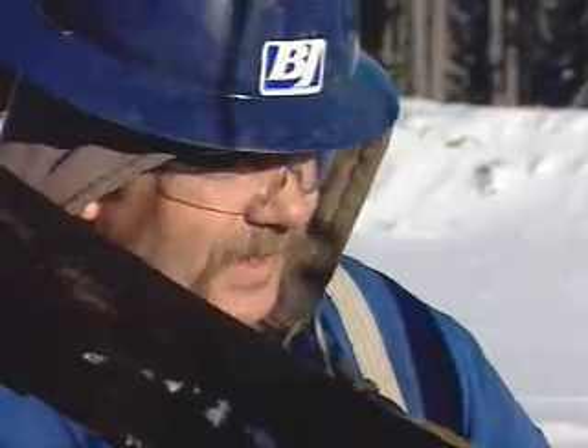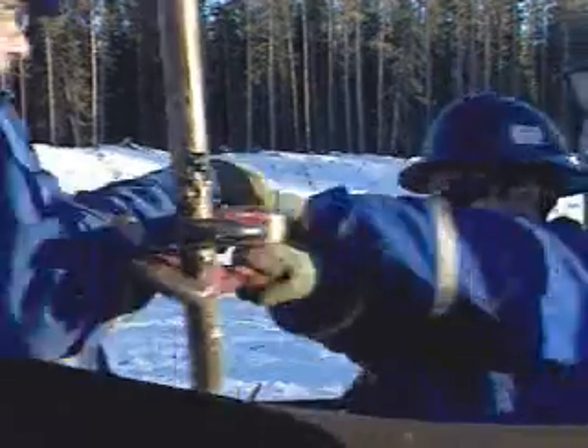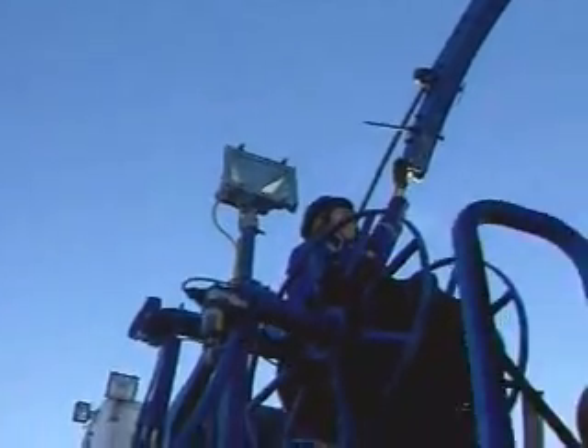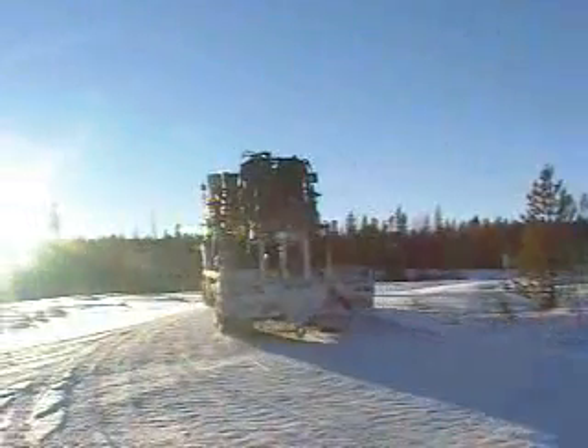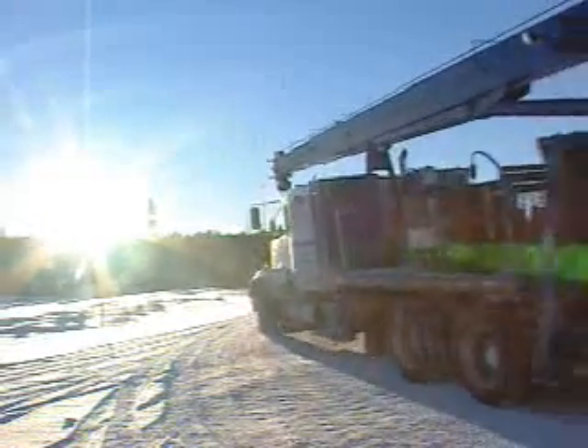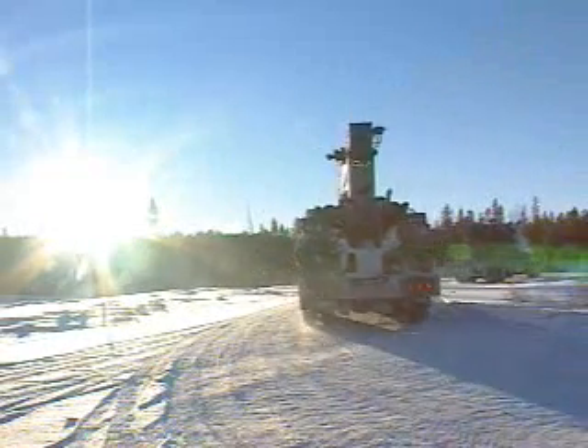Coiled tubing is a process that sometimes demands long hours. Service calls can happen any time of the day or night, sometimes with hardly an hour's notice. Right now, it's one of the most in-demand services in the industry.